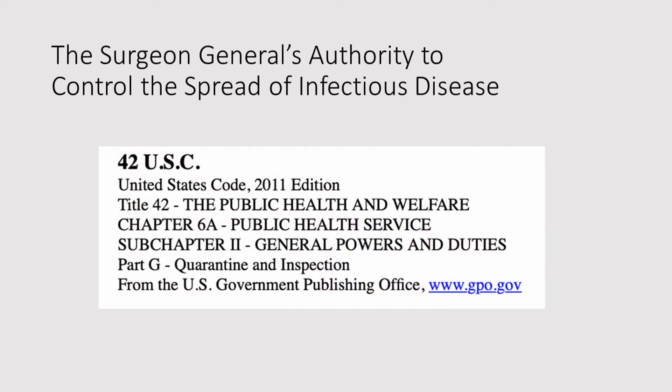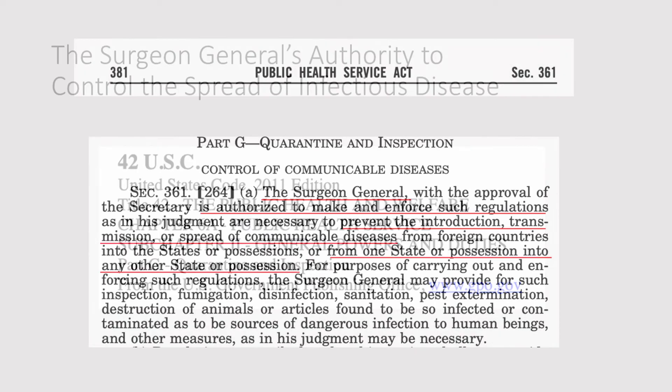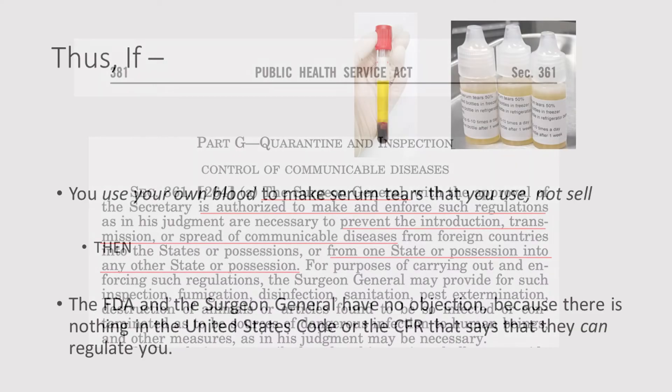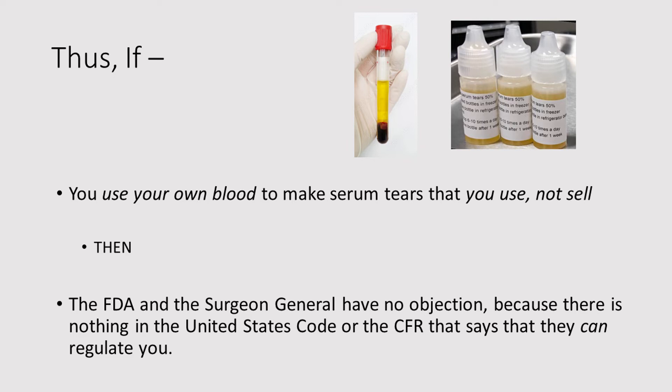The Surgeon General has specific authority to control the spread of infectious disease. The Surgeon General is authorized to make and enforce such regulations so as to prevent the introduction, transmission, or spread of communicable disease from one state or possession into any other state or possession. Thus, if you use your own blood to make serum tears that you use — not sell — then the FDA and the Surgeon General both have no objection, because there is no legal basis in either the USC or the CFR that says they can regulate you in any way.